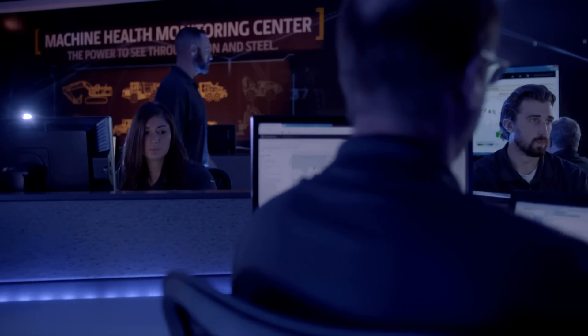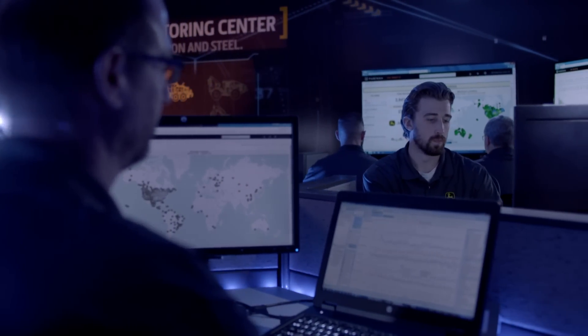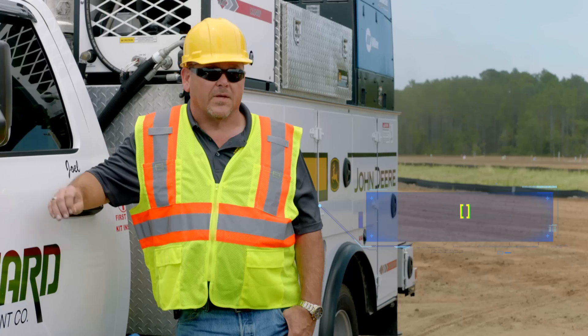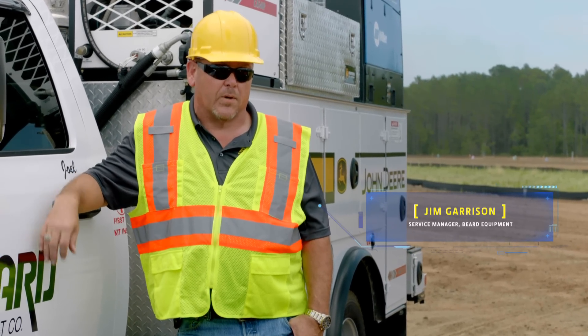For the customer, the machine monitoring network really means that John Deere is going to be watching their equipment, the performance of those machines, what's happening to those machines on a daily basis. For example, we monitor machine fault codes, machine utilization, idle time, temperatures, productivity. We're the eyes in the sky for them. The big thing is we identify the small problems before they become big problems.